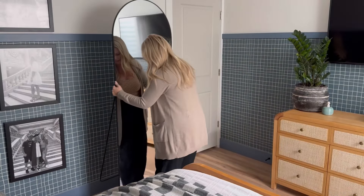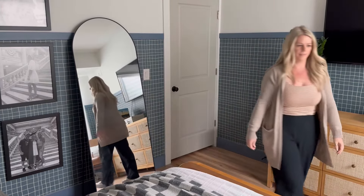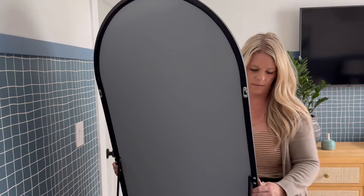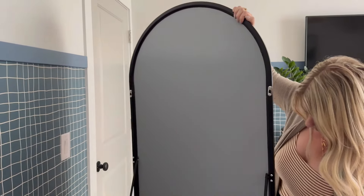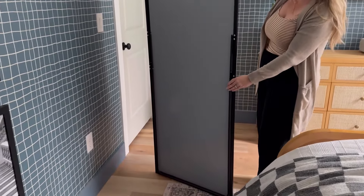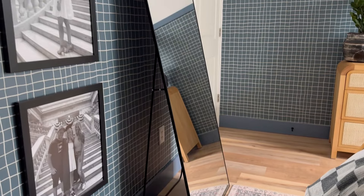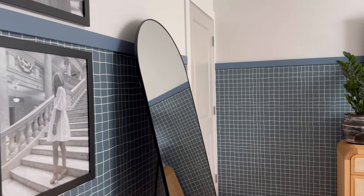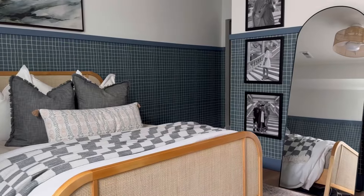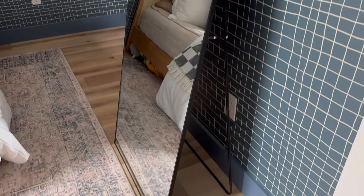This arched mirror has gone viral several times and for really good reason. The price is phenomenal, the quality is amazing, and it's a simple modern design that fits in well with all interiors. Plus, there are two ways you can use this — it comes with a double hook on the back so you can hang it on the wall, or there is a stand you can kick out so it can rest on the floor. This would make the perfect addition to any bedroom, hallway, or entryway with its classic lines and great size. It also comes in a gold version, which looks absolutely stunning as well.